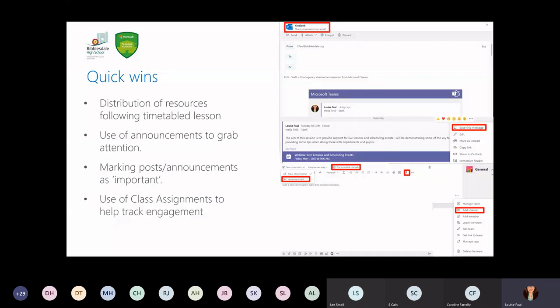A few quick wins with Microsoft Teams: in terms of distribution of resources, we haven't done it all on a Monday for the entire week. We've drip-fed resources day by day so pupils aren't overwhelmed and have a clear understanding of what needs to be done each day. We've had fantastic feedback from pupils, parents, and guardians about how we've structured that. Using announcements to grab the attention of pupils is also valuable — you can put banners, colours, and upload pictures to make them a bit different. You can mark posts as important, which comes up with a little exclamation mark, and it's the first thing pupils click on when they go to that team.